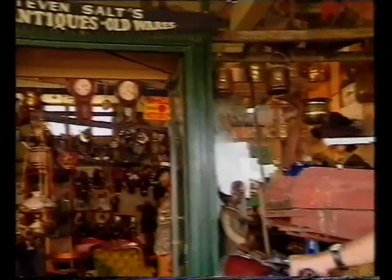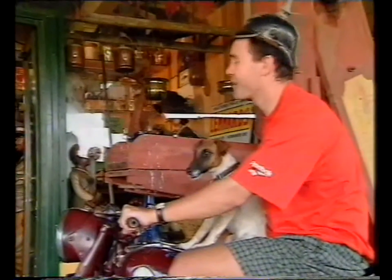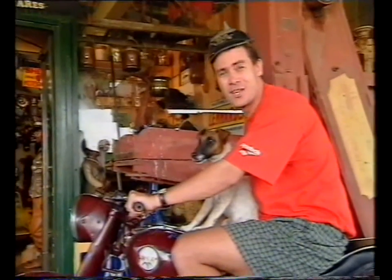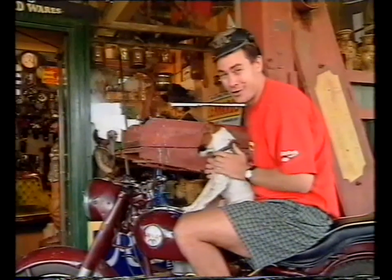And if you're an antique lover, well then you can't go past the biggest building in town. Salt's Antique Centre covers about half an acre, and if you look hard enough through these weird and wonderful antiques, you're sure to find a bargain. The dog's not for sale.